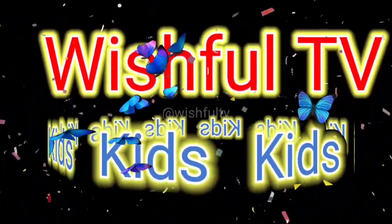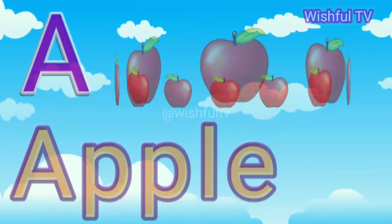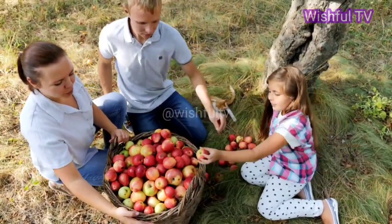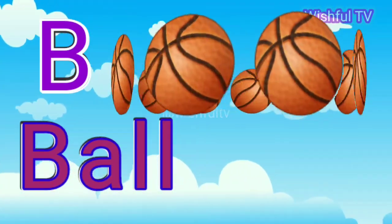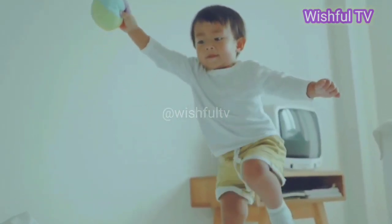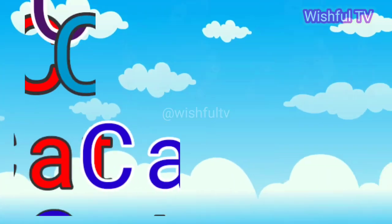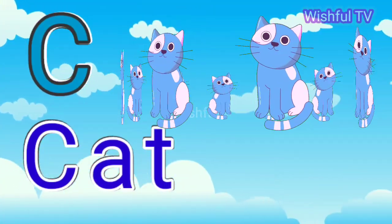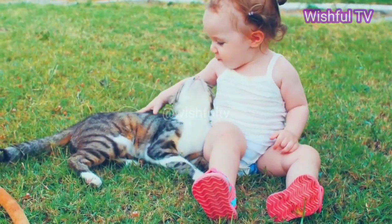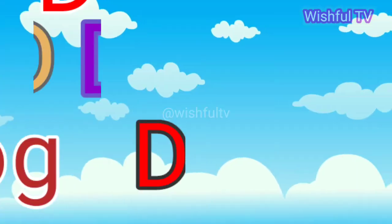Wishful TV Kids. A for Apple. B for Ball. C for Cat. D for Dog.